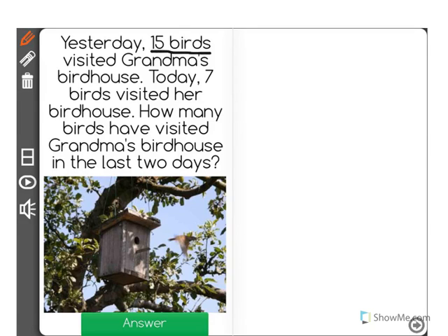Yesterday, 15 birds visited Grandma's birdhouse. Today, 7 birds visited her birdhouse. How many birds have visited Grandma's birdhouse in the last two days?